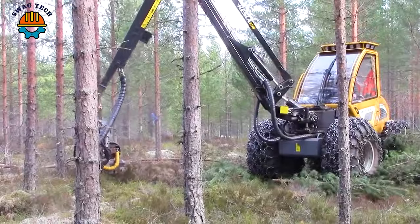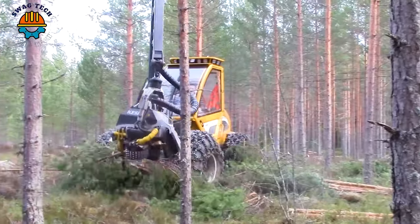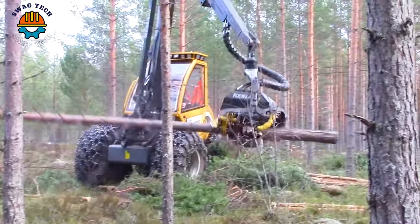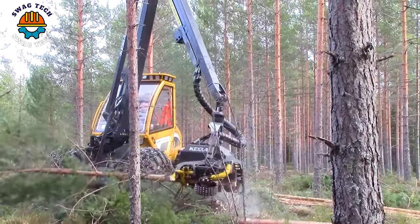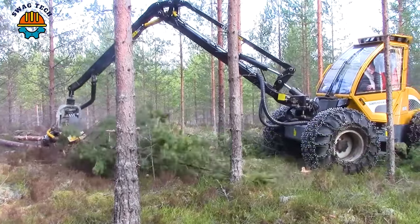In a dense forest, the giant Sampo Rosenluha-46 and Kessler-18 rejoined forces to produce high results. With a towering output of around 20–25 trees per minute, the machines handled the towering trees with ease.